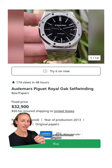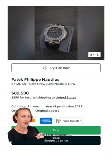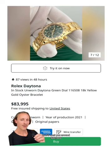Rodri had on this AP Royal Oak that you can find for around $30,000. Saliba had on this Patek Philippe Nautilus Moon Phase that'll cost you around $90,000. And Adrian was there and had on this green dial yellow gold Rolex Daytona, otherwise known as the John Mayer, which'll cost you around $80,000.